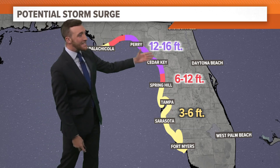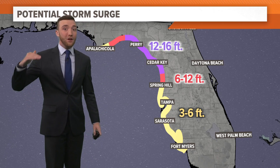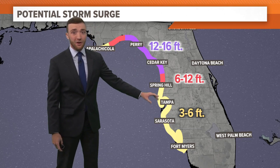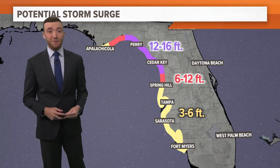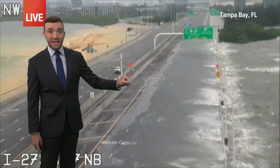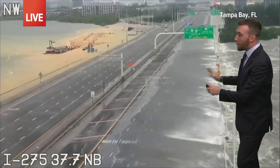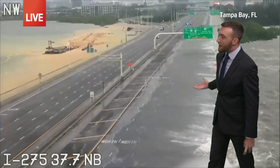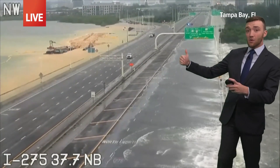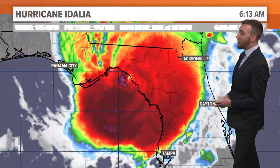The storm surge forecast for the area seeing the landfall up in the Big Bend is 12 to 16 feet of water rising right along the coastline. Even in Tampa, several miles from the center of the hurricane, the water in Tampa Bay is expected to rise three to six feet — and we're actually seeing that right now. This is a live picture from the interstate in Tampa, and you can see that water from the ocean is being shoved onshore by the wind, causing that water to rise over the interstate, so those lanes are closed.